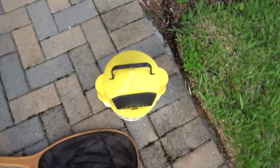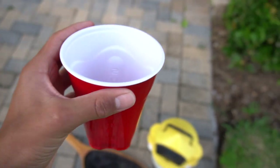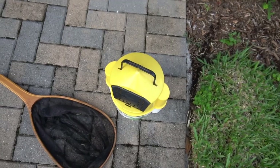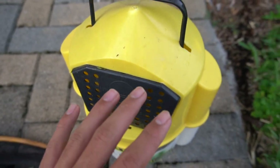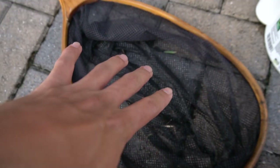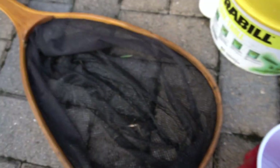All right guys, we made it back to the house. We got the bucket with a bunch of fish and we got this cup. What we're gonna do is fill this cup with water from the bucket, then pour all the contents of the bucket into the net, grab the minnows, put them in this cup, and then go upstairs and put them in the tank.